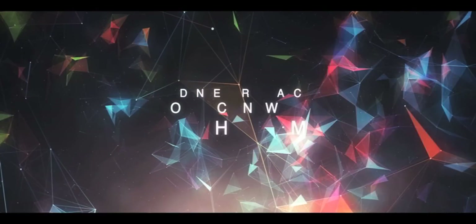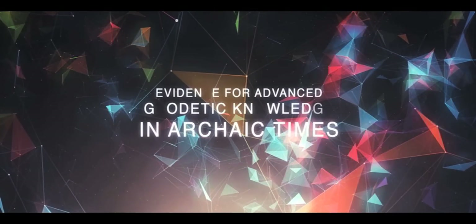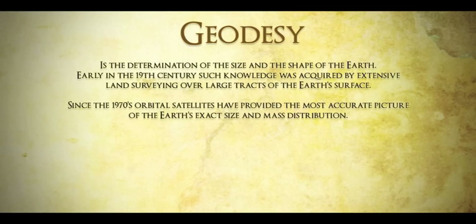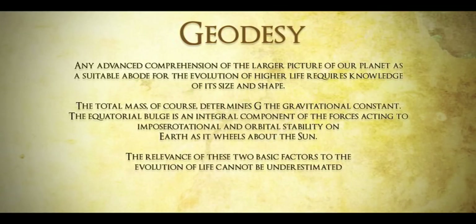What I've got here is evidence for advanced geodetic knowledge in archaic times. What is geodesy or geodetic knowledge? Geodesy is the determination of the size and the shape of the Earth. Early in the 19th century, such knowledge was acquired by extensive land surveying and triangulating over large tracts of the Earth's surface. Since the 1970s, orbital satellites have provided the most accurate picture of the Earth's exact size and mass distribution. Any advanced comprehension of the larger picture of our planet as a suitable abode for the evolution of higher life requires knowledge of its size and shape.